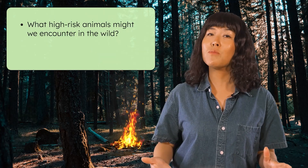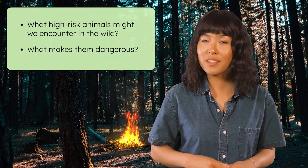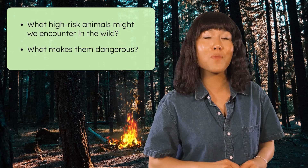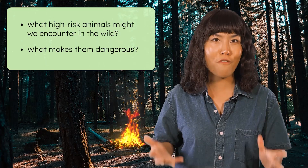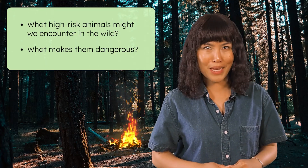Animals are amazing, and observing them in their natural habitat can be a thrilling experience. But animals can also be dangerous. What are some high-risk animals we might encounter in the wild, and what makes them dangerous? To answer these questions and to test your dangerous animal knowledge, it's time for our Survivor's Quest minigame: Name That Beast.